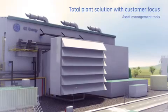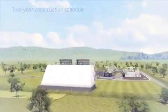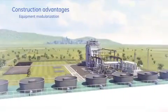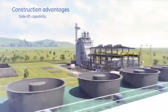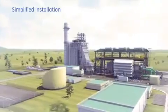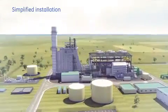This also supports accurate maintenance schedules and reduced lifecycle cost. The FlexEfficiency 50 plant architecture offers another key advantage to potential customers: its ability to facilitate a two-year schedule from notice to proceed to commercial operation date. This is achieved by plant features engineered to deliver construction advantages and enhanced installation, significantly reducing installation hours and diminishing schedule and commissioning times.